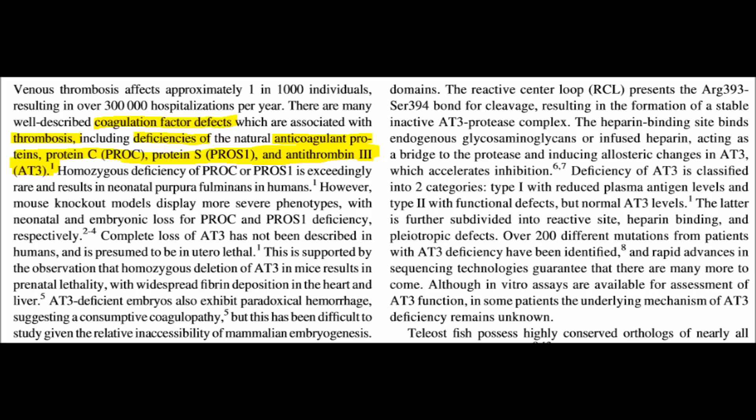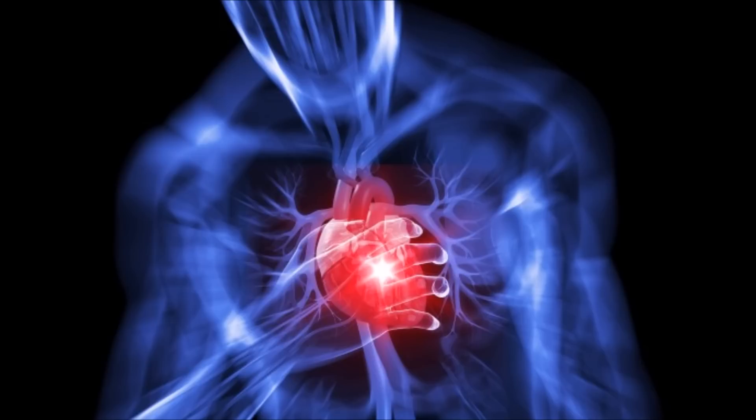Not only does the paper report that removal of the AT3 gene resulted in cardiovascular disease, but also deficiencies in other blood clotting regulatory proteins such as protein C and protein S. This paper is rather not in favor of Ken Miller's argument, since it contradicts the claim that removing certain parts from the blood clotting system won't result in the overall system being corrupted.